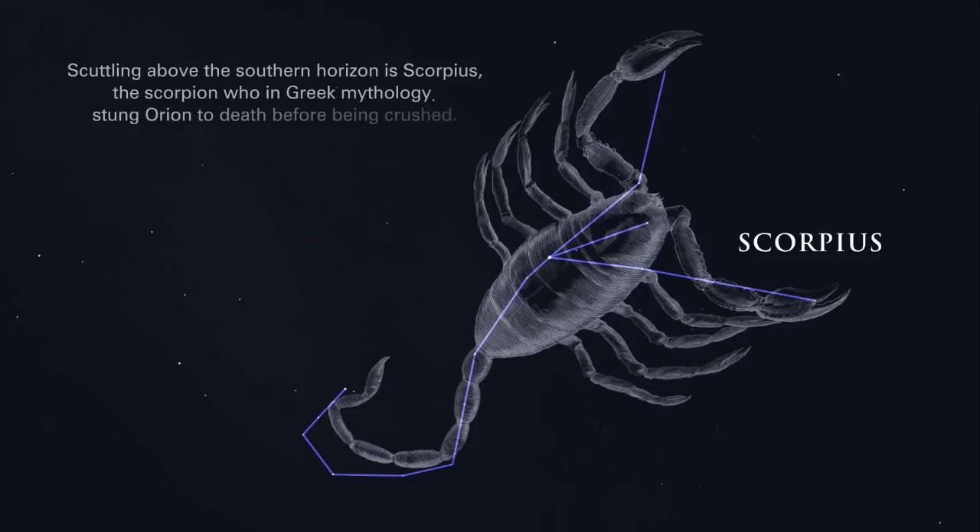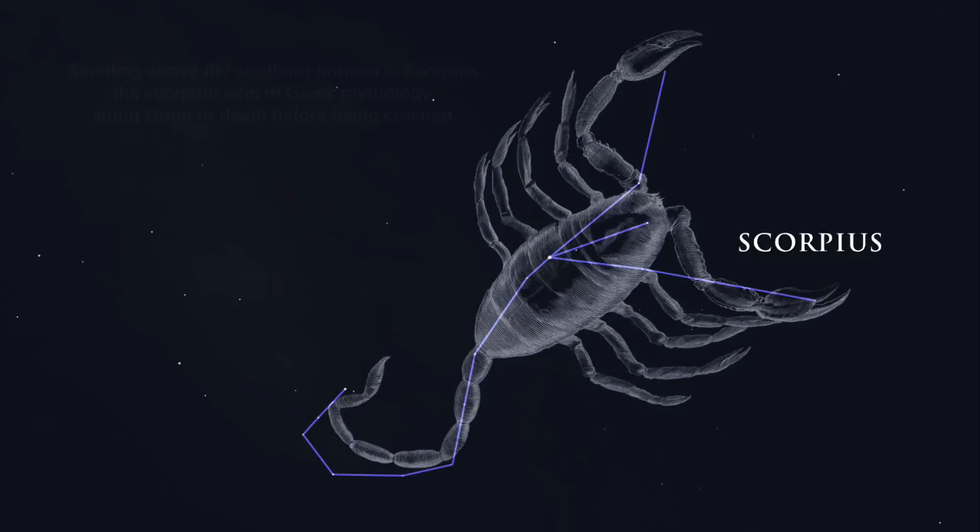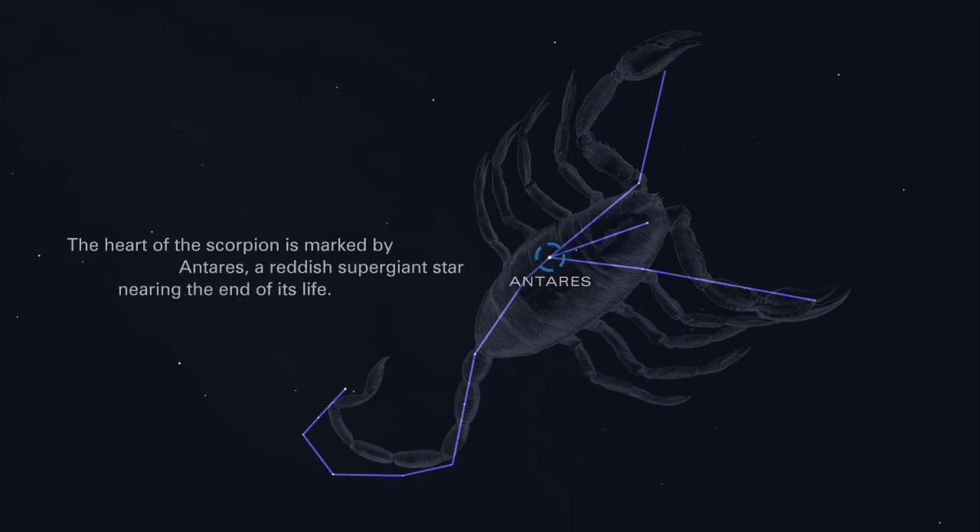Scuttling above the southern horizon is Scorpius, the scorpion, who in Greek mythology stung Orion to death before being crushed. Scorpius' prominent fishhook star pattern resembles the creature's outline. The heart of the scorpion is marked by Antares, a reddish supergiant star nearing the end of its life.